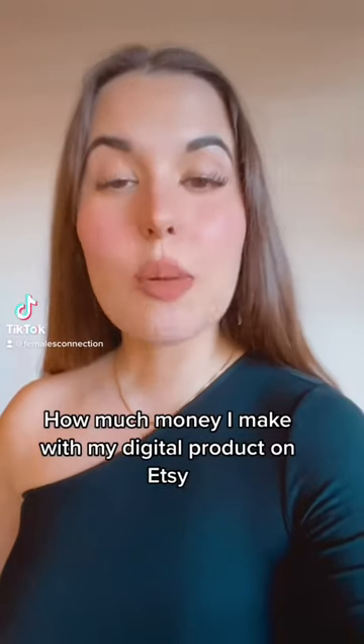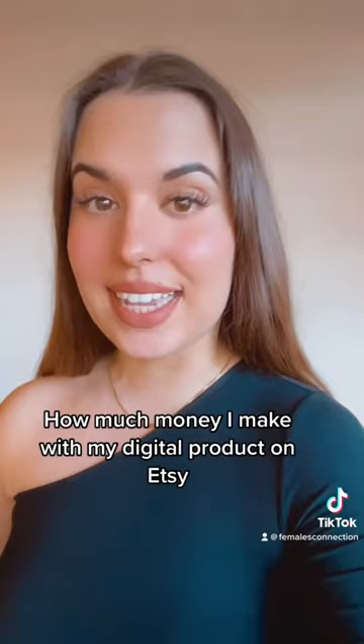I want to show you guys how much money I make selling digital products on Etsy. Keep in mind that the one I'm going to show you only costs four dollars and it's super low maintenance. All I have to do is create it and then list it.